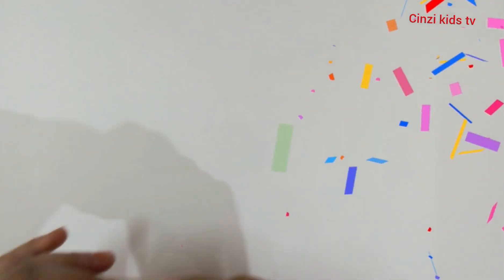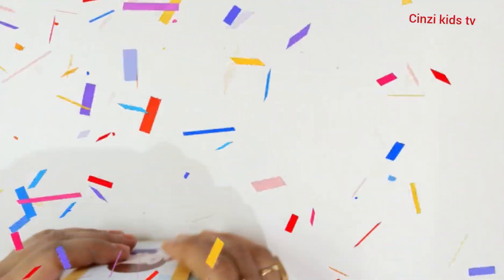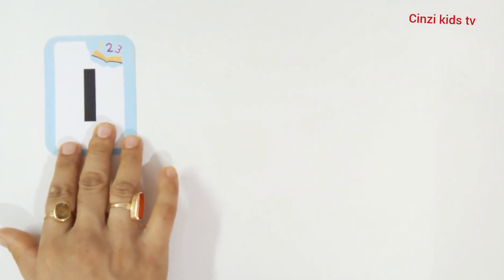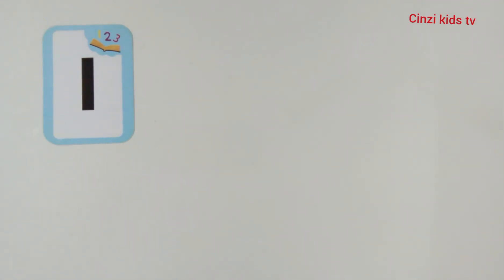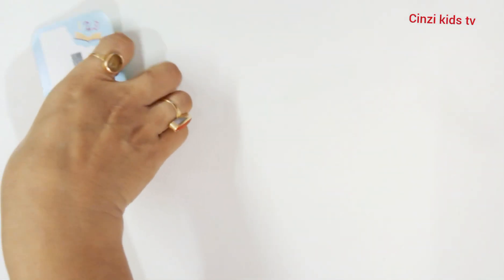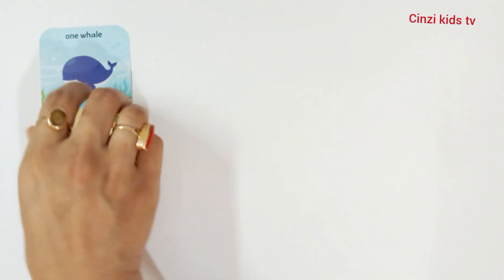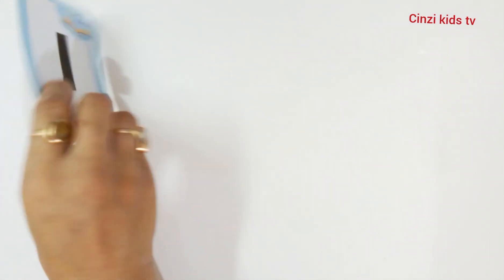Hello kids, let's learn some numbers, counting number one to ten. One, number one. One whale, number one.